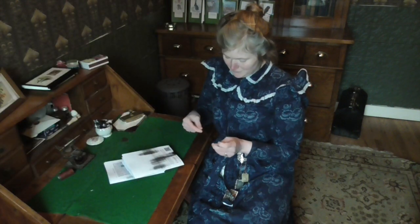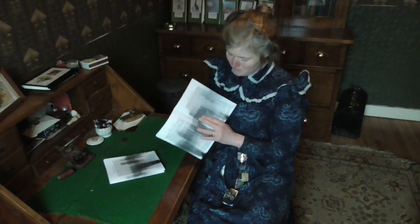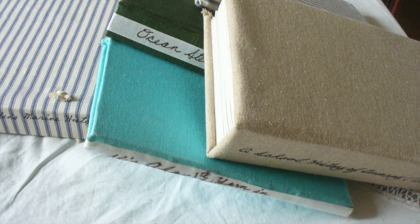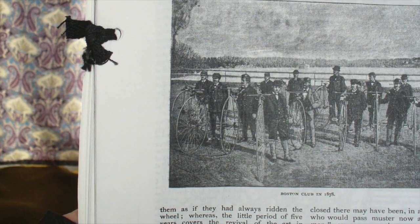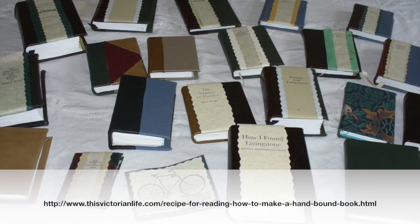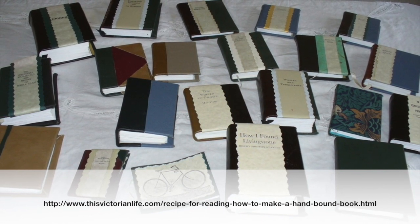Once you've downloaded your free PDF of a work in the public domain, you can print it out and bind it as nicely or as quickly as you like depending on your needs. Here are some leather-bound books I made for Gabriel as gifts for birthdays, anniversaries, and other holidays, and here are some cloth-bound books I made for myself for my own research. Here's the bookshelf in our guest room made of cardboard fruit boxes — this is where I keep the public domain books and magazines I've printed out to read for research, pleasure, or both. If you want tips on how to hand-bind a book, you can find instructions on our website, thisvictorianlife.com.